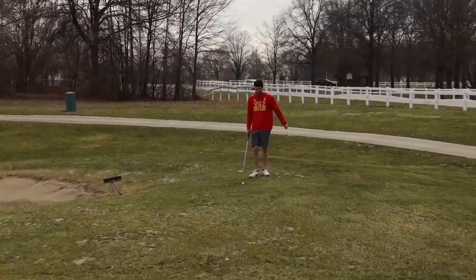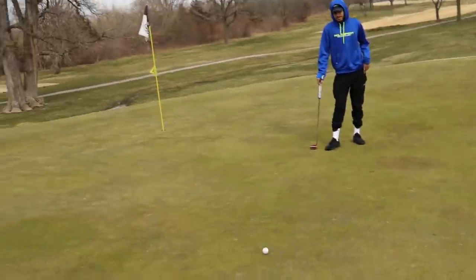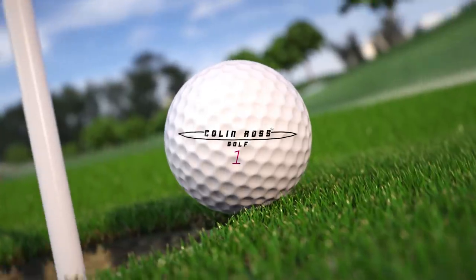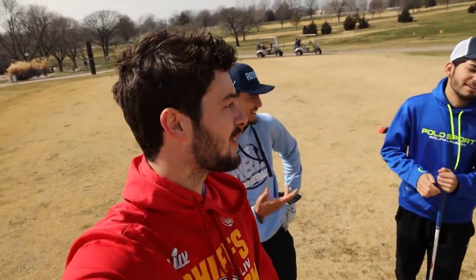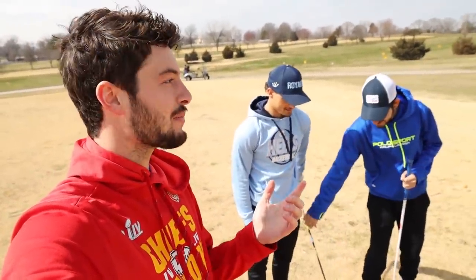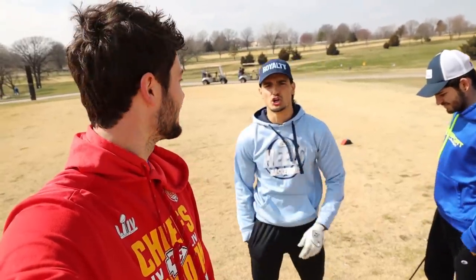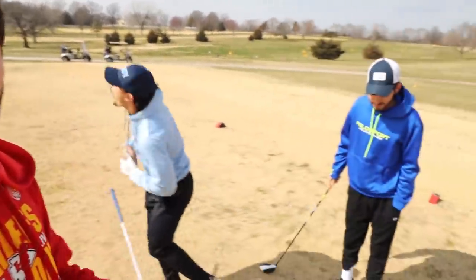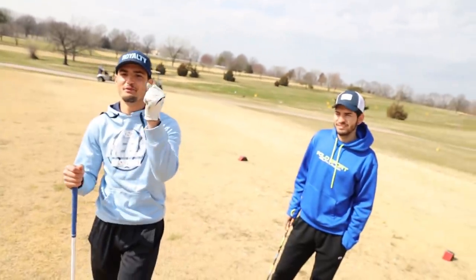Welcome back to the Colin Ross golf video. We're out here at Sunflower and we're gonna do something a little different today — just play regular golf, three or four holes. We're on hole one at Sunflower. What's the prize? The prize is free lunch!